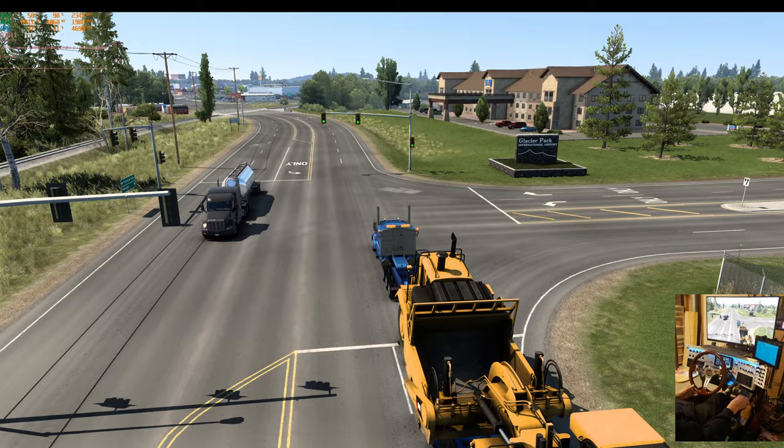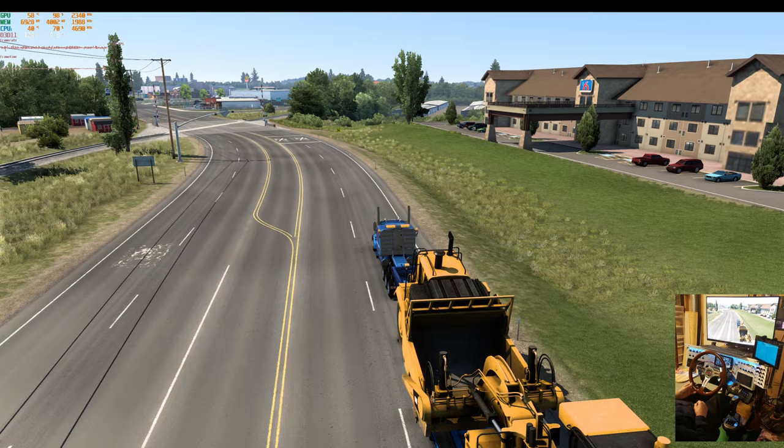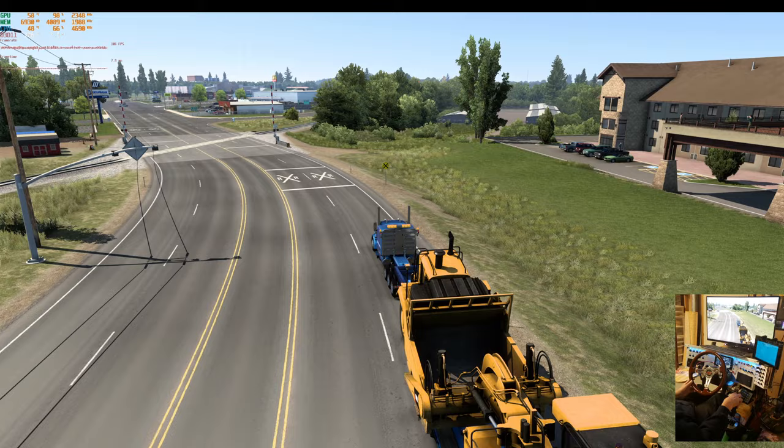Like I say, my big dog DD60 — this one's in that open def I put up on the Discord channel. It's the 1,005 horsepower unit. It gets her done.